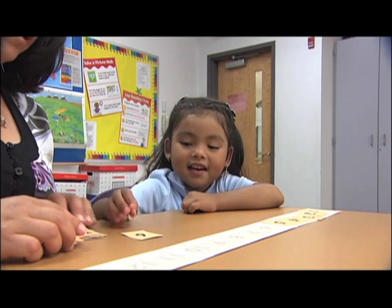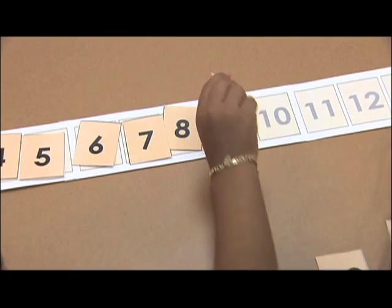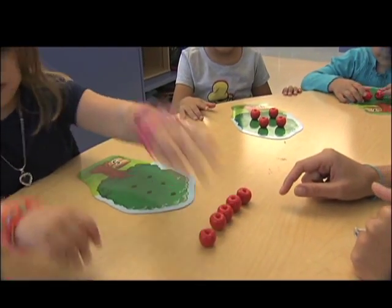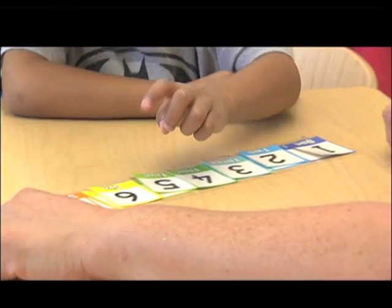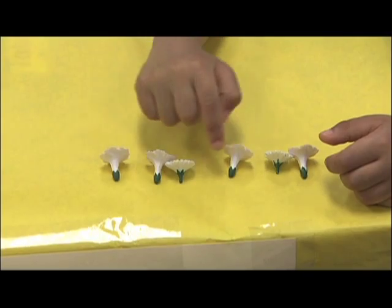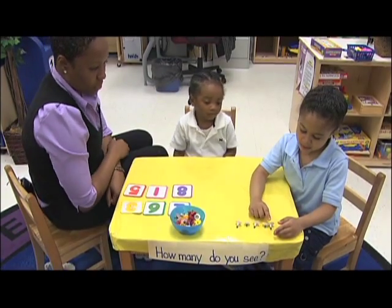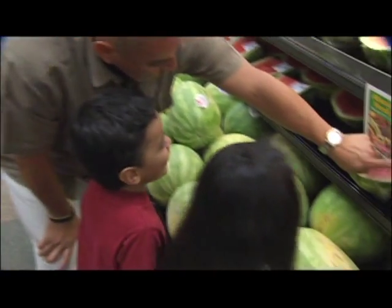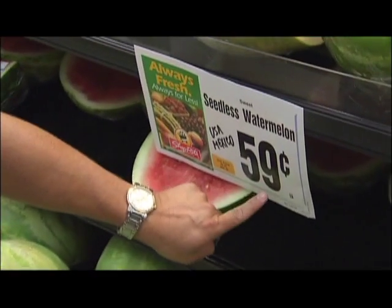Today, in part one of NJN's six-part series Bringing Home the Math, we'll take a look at number concepts. We'll talk about learning the counting words, enumeration, and cardinality — math skills three, four, and five-year-olds are mastering in school — and fun ways to support your child's learning by practicing math wherever you are.